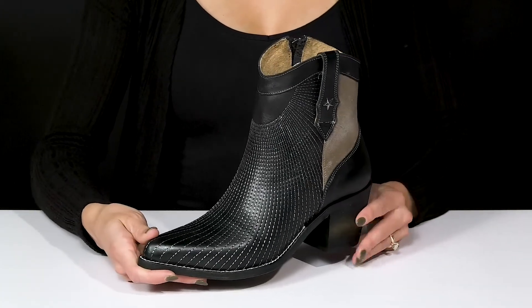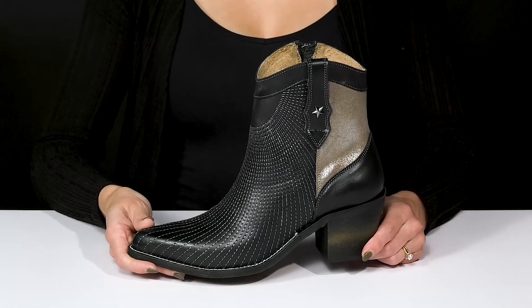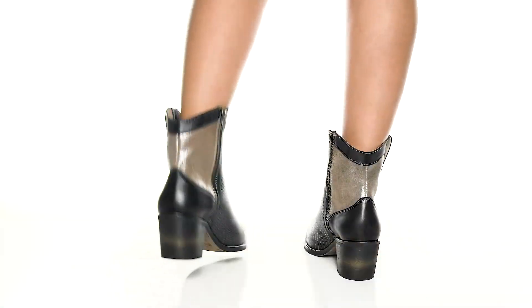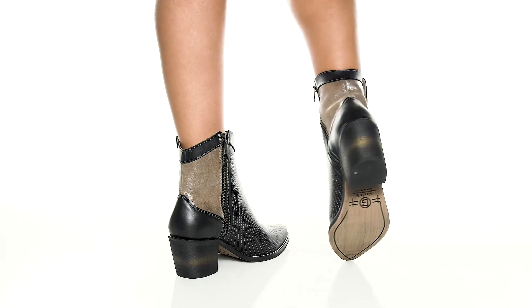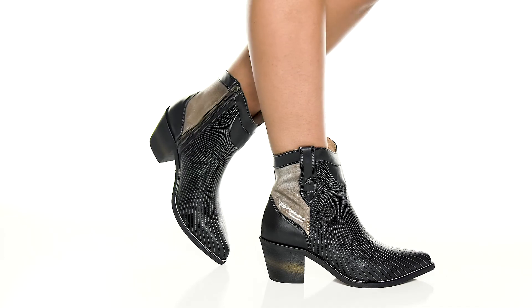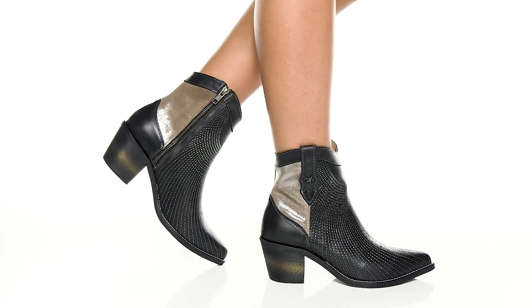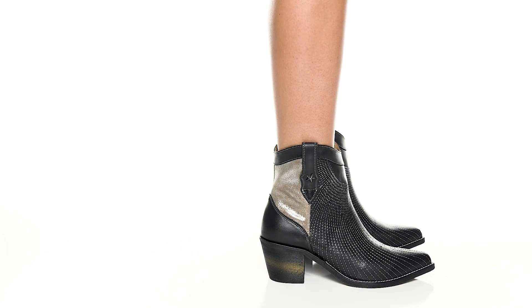I love the look of these boots, especially if you pair them with a nice mini skirt and bodysuit.